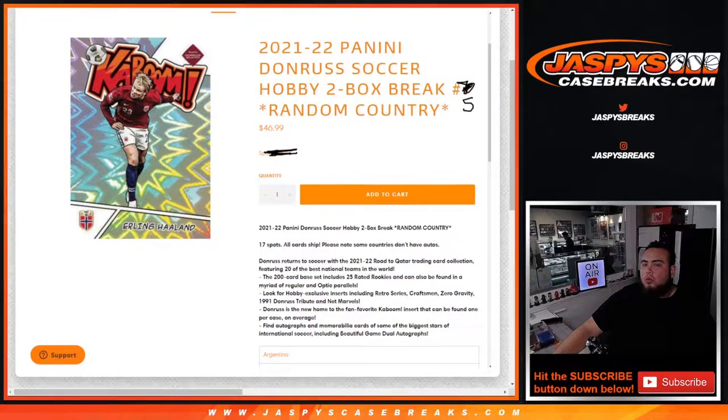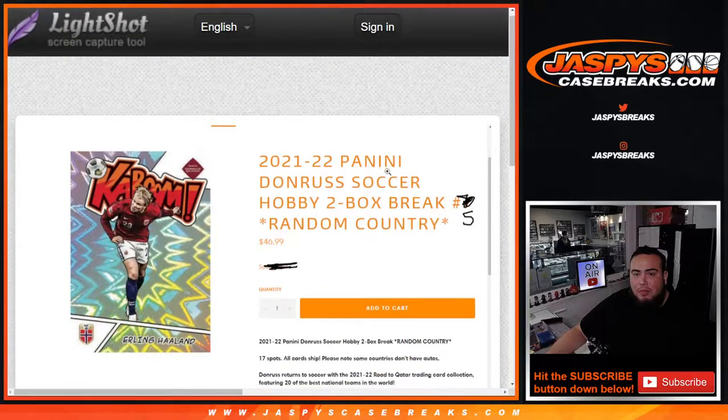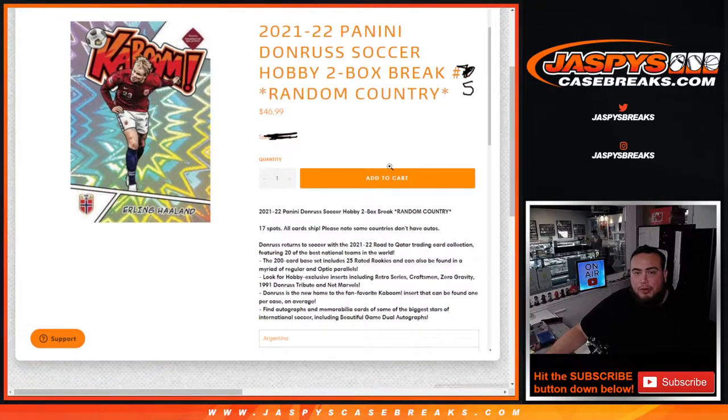What's up everybody, Jason here for jazbeescasebreaks.com. 2021-22 Panini Donruss Soccer just sold out — this is the hobby edition, two-box break random countries number five. This sold out late last night. Number six is already sold out too. We're chasing some kabooms — everybody's chasing Erling Haaland, his first kaboom with his national team.